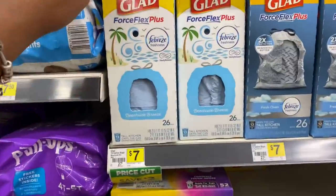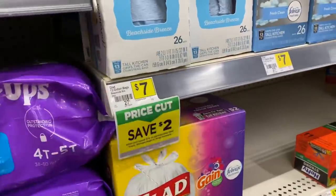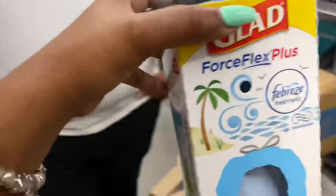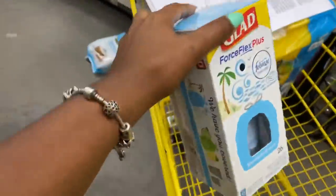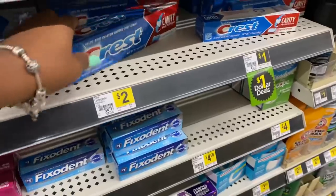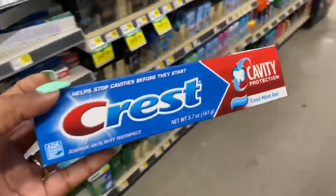Next I'll grab these Glad Force Flex trash bags priced at seven dollars, also included in the spend ten to get two dollars off instantly, and there's a two dollar digital for this. I'm also grabbing this Crest cavity protection toothpaste priced at two dollars and we have a dollar digital coupon for this.